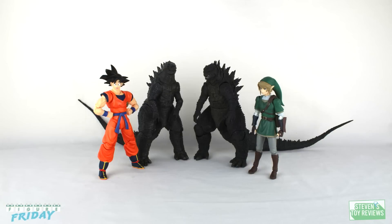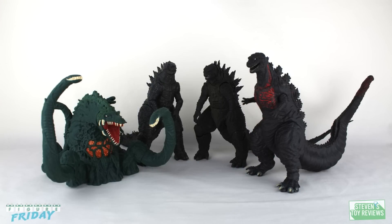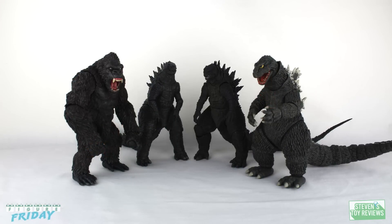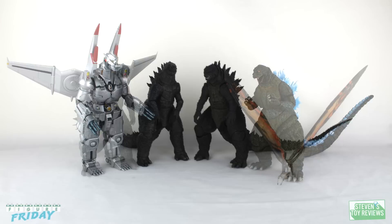Round three: Scale. Both of these figures are roughly the same size; the SH Monster Arts is a bit bigger depending on how it's posed. So if they're basically about the same size, and they fit pretty much in any collection — whether it's going to be Movie Monster Series, SH Monster Arts, or NECA — they're equal. Still unfazed this round as well.